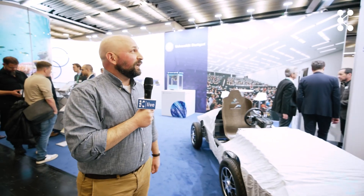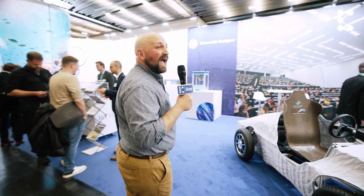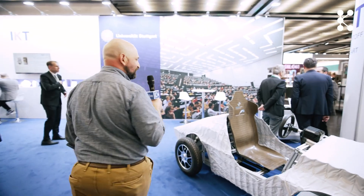Hello everyone, welcome to K 2025. We're in Hall 7 where the focus is on research, an important part of the K show. We're going to start the tour here at the stand of the IKT in Stuttgart.